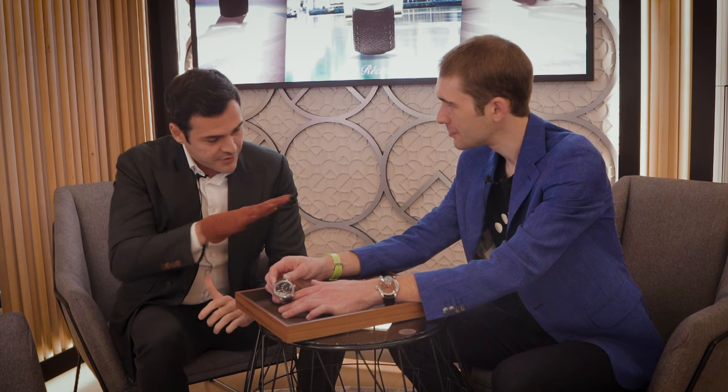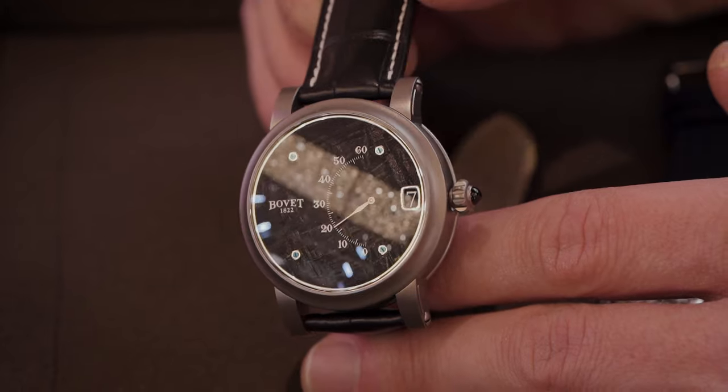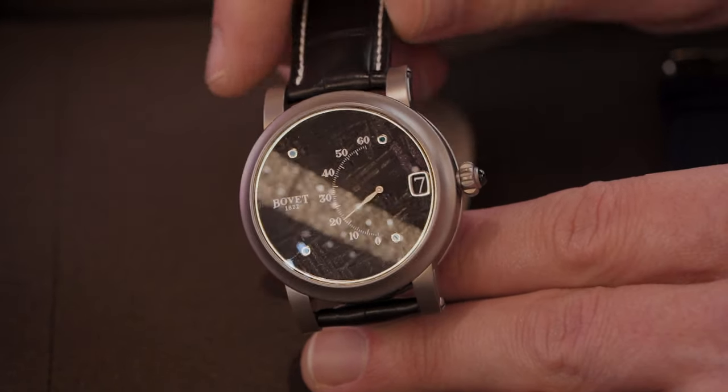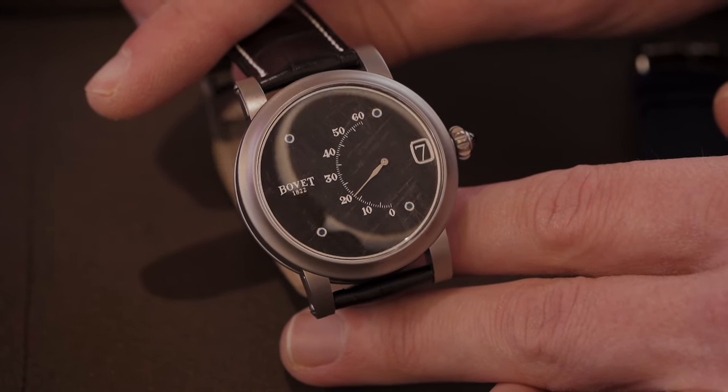Thank you very much, Tim. Very nice meeting you, and you told me that you love complications, so I want to show you some of the complication timepieces from Bovet today. The first timepiece I want to show you is actually a special edition that we are launching for the show, for Dubai Watch Week. It's a Dubai special edition — 10 timepieces only in the world. This timepiece is very light because it's made of titanium, stainless steel titanium. The dial is very special as it's a black meteorite dial, and you have a combination of complications — the jumping hour and minute retrograde.